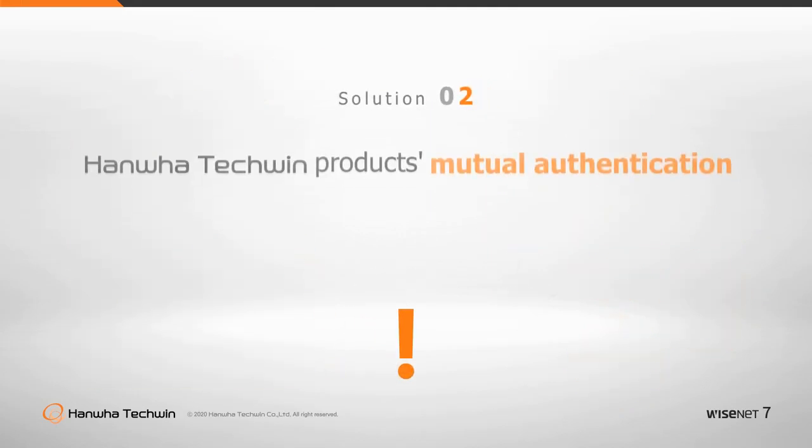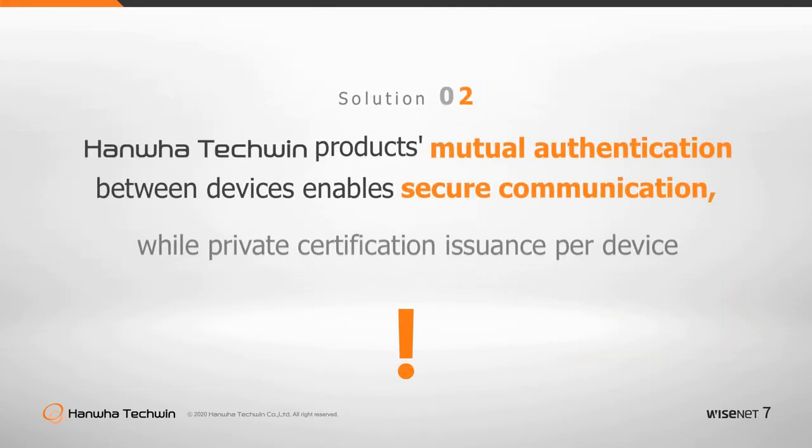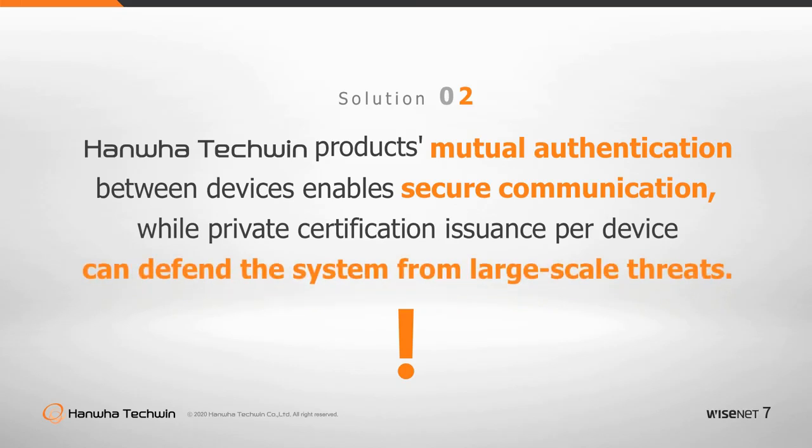Data cannot be leaked between video surveillance devices using Wisenet 7 SOC because it employs mutual authentication between all connections, and because they are unique, this protects the system from large-scale or system-wide threats.